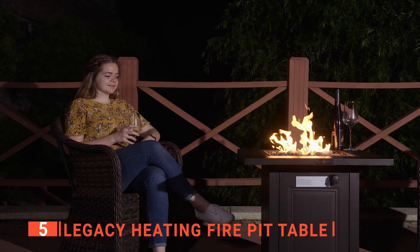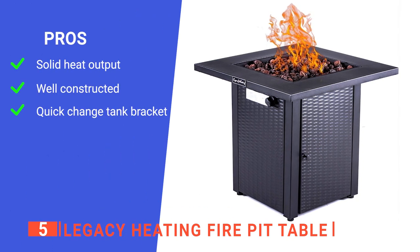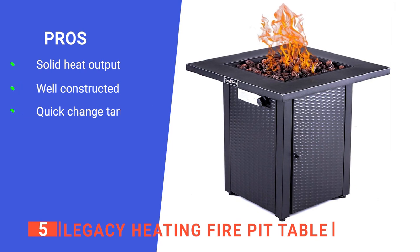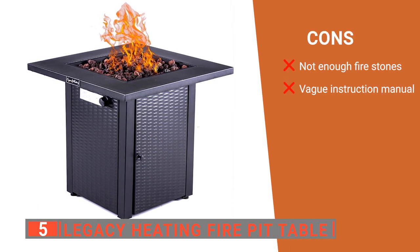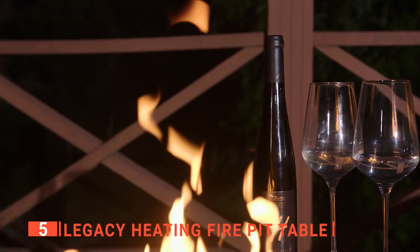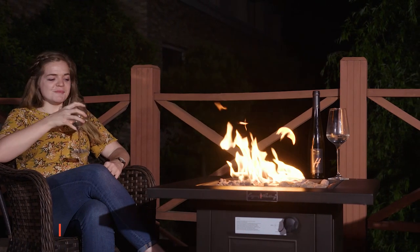Its simple twist valve operation allows you to easily adjust the flame to suit the mood and weather. Its pros are: it has 50,000 BTU of power, it is made with high-quality materials which makes it durable, and it has a pull-out tank which makes it easy to refill. However, the cons are it doesn't come with enough lava rocks to fully cover the whole unit, and the first page of assembly instructions is very confusing. The Legacy Heating Fire Pit Table is a solid little unit that's ideal for outdoor parties on summer nights or for cozying up around when the weather starts to turn cold.